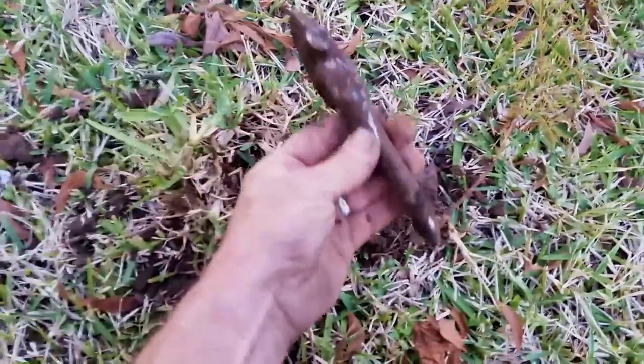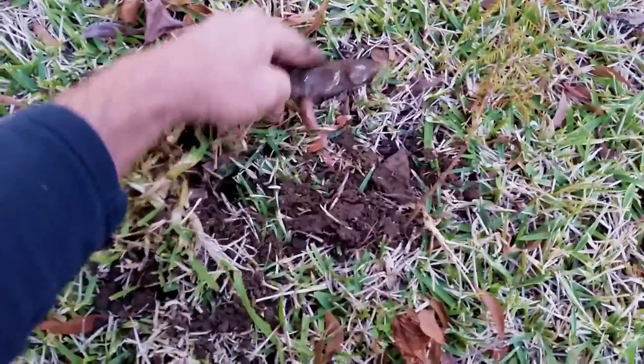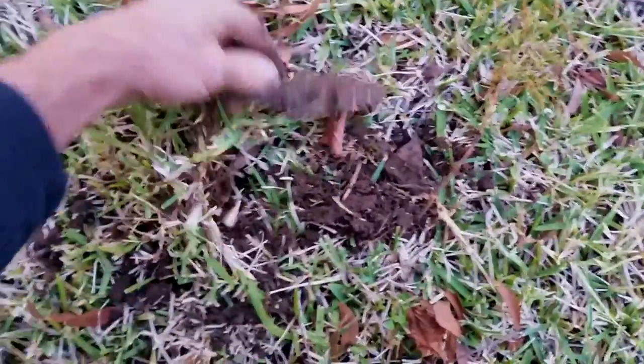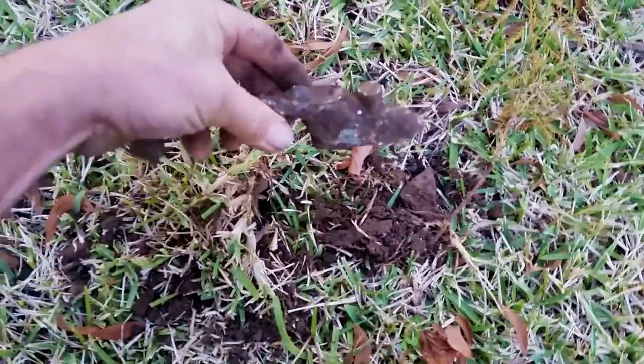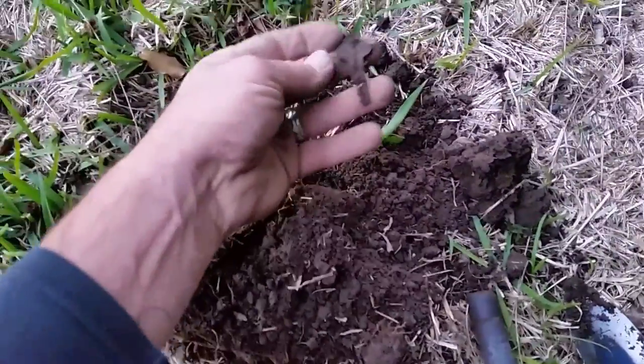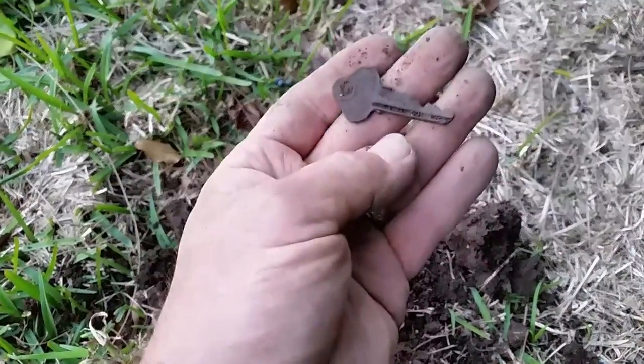Car door handle in the backyard — crazy! Right now I'm right under the trees at the very back of this block, and someone has left a key in the garden, and I found it.